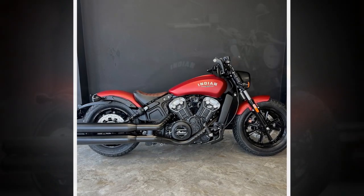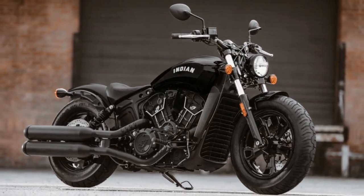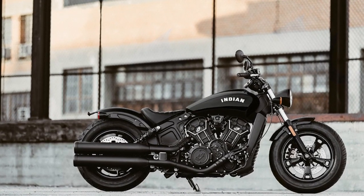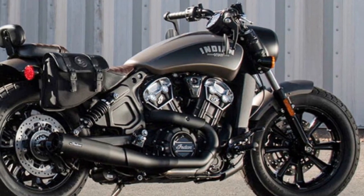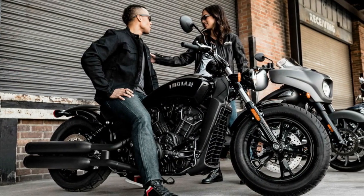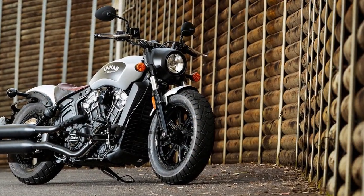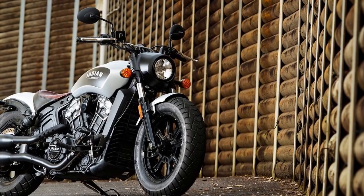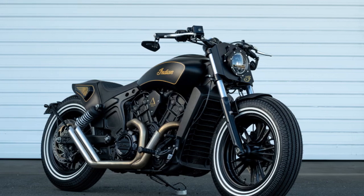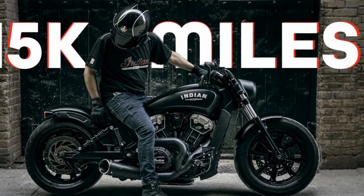3. Braking and Safety — the Bobber comes equipped with a dual-disc braking system, providing strong and reliable stopping power. It also features ABS (anti-lock braking system) for added safety and control during sudden stops or slippery conditions. 4. Riding Comfort — the solo leather saddle and minimalist design are aesthetically pleasing but may not be the most comfortable option for long-distance touring or two-up riding. However, the riding position is generally relaxed, with mid-set foot controls and wide handlebars that allow for a comfortable posture during shorter to medium-length rides.